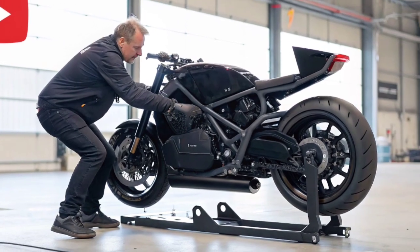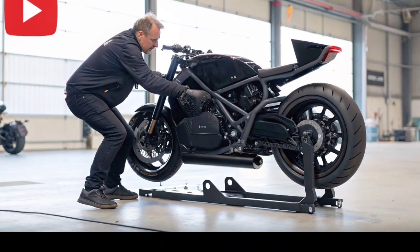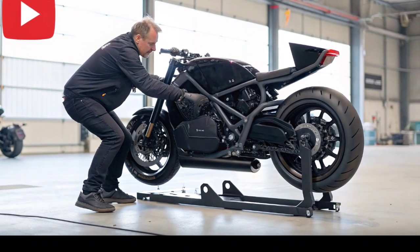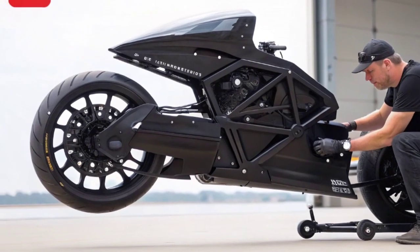Many believe it's the first step toward a future where flying vehicles are as common as cars. This creation proves that the boundary between science fiction and reality is getting thinner every day — from its powerful electric turbines to its sleek design.